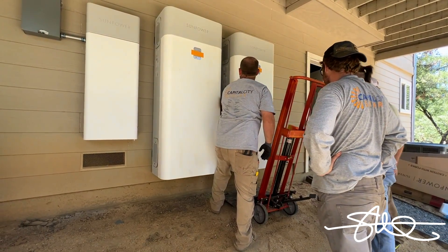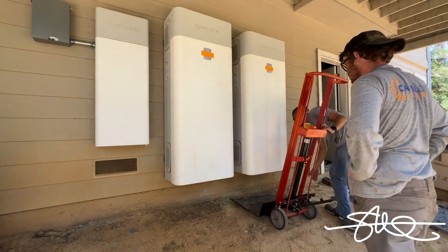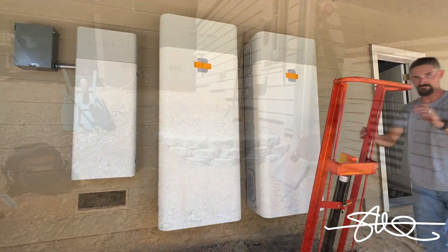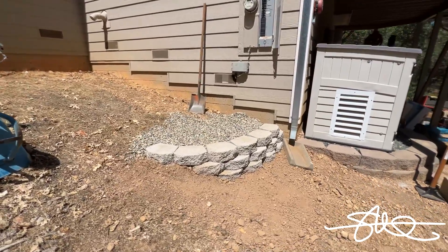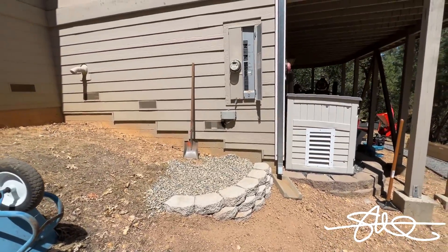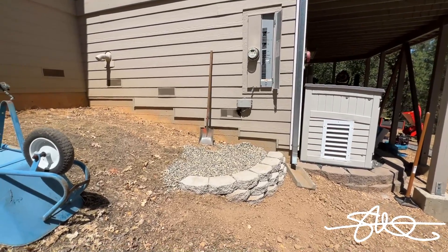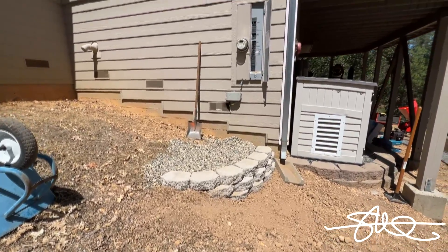I told them when I saw this, like, oh, this is going to be fun. Look at that — a nice little flat area. PG&E wouldn't even touch it unless it was flat, so these guys built this little retaining wall.